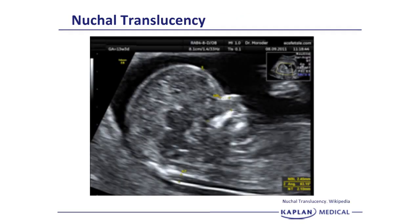This ultrasound image shows very well the NT — the nuchal translucency. You can see in the lower middle part of the image the NT measures 2.1 millimeters. You can also see the NB, the nasal bone, and the angle between the nasal bone and the head, as well as the mandible and maxilla. These findings can be very helpful in identifying normality.